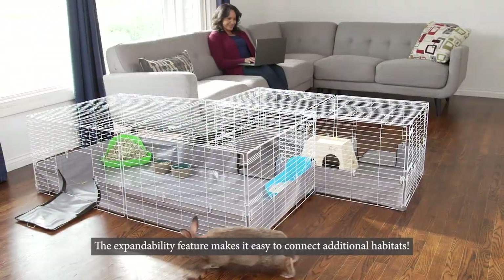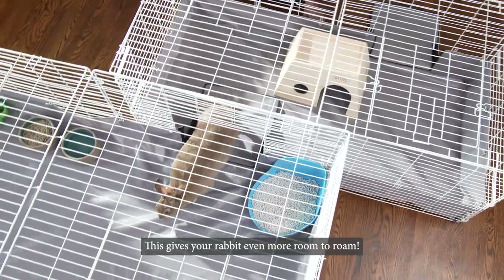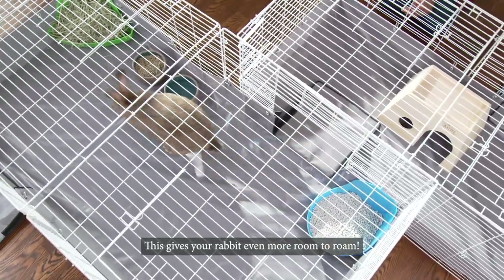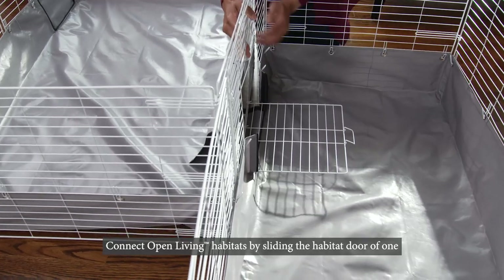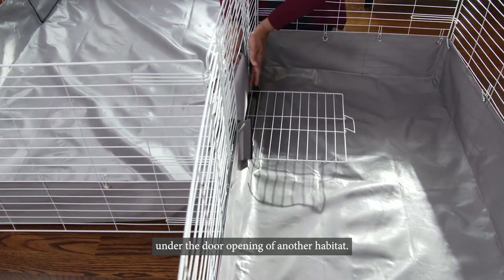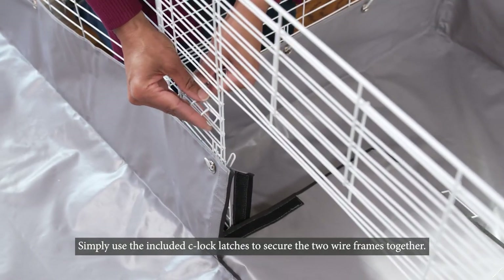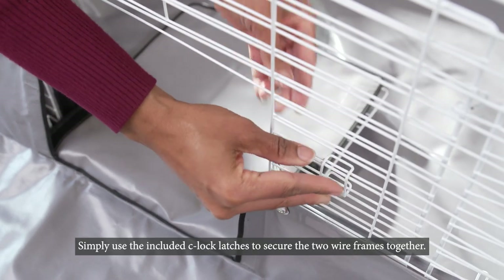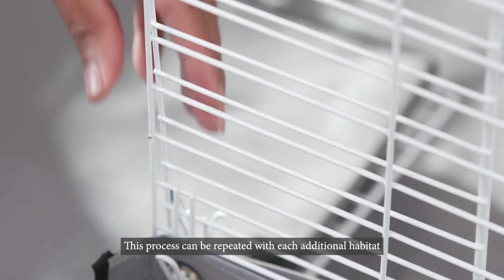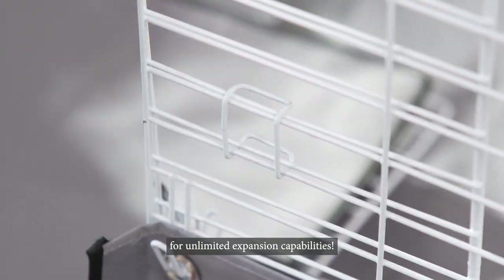The expandability feature makes it easy to connect additional habitats, giving your rabbit even more room to roam. Connect Open Living Habitats by sliding the habitat door of one under the door opening of another habitat. Simply use the included C-Lock latches to secure the two wireframes together. This process can be repeated with each additional habitat for unlimited expansion capabilities.